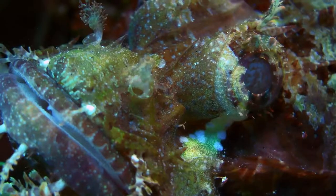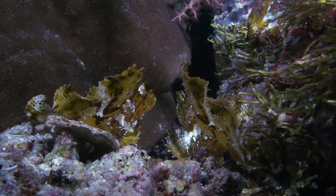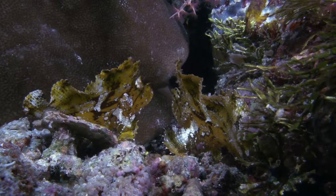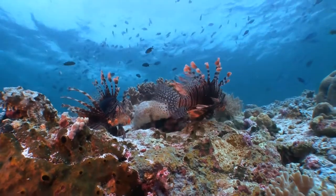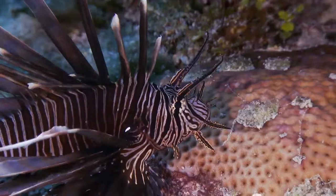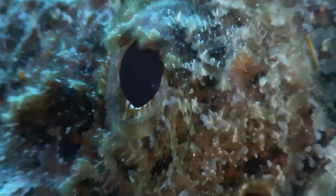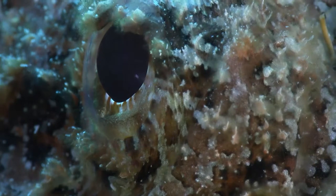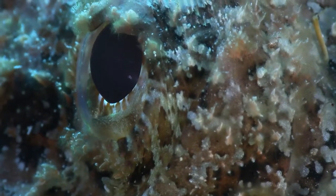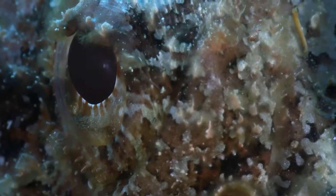The scorpionfish and his enormous family have evolved in various ways to perfect their hunting techniques and capitalise on the optimum foraging theory. With little energy expenditure for maximum gain, they use speed, camouflage and poison to achieve the ultimate defence. This has all led to the Scorpionidae family becoming some of the most successful piscivores on the reef.